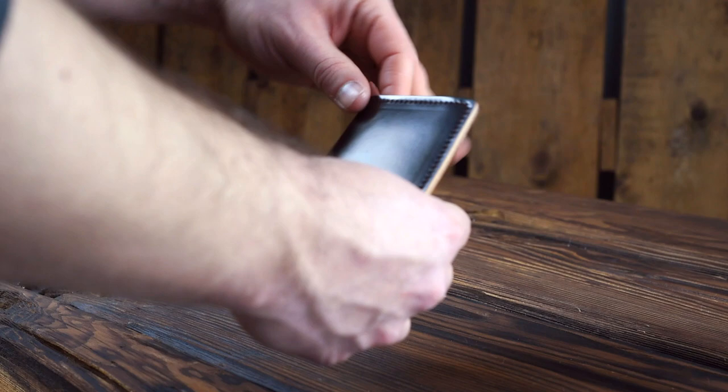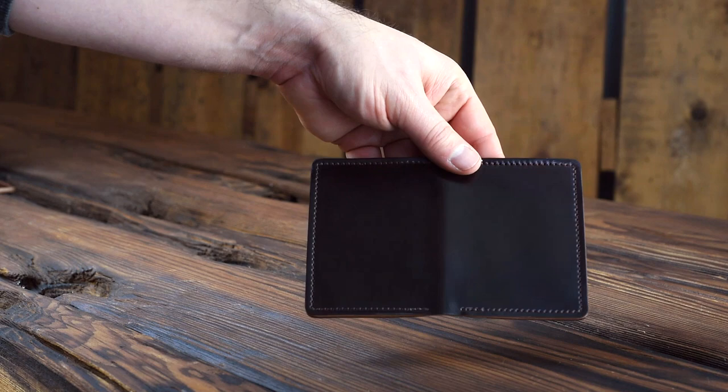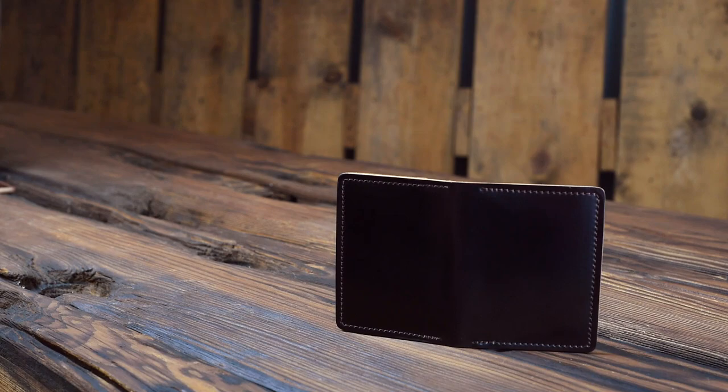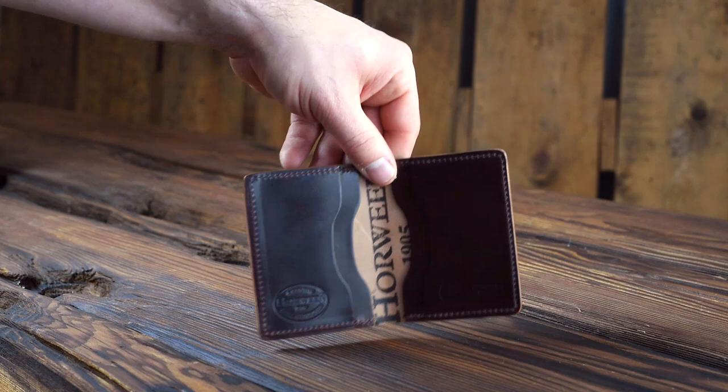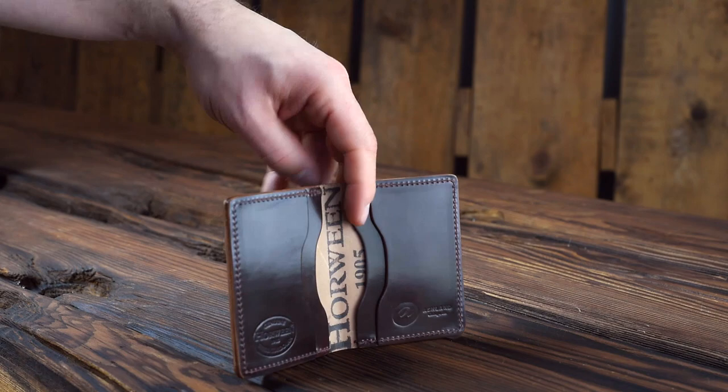Here's another Bugs Moran in color eight shell cordovan. I want to give you a comparison of these two colors — you can see the color eight is much darker, much more of a dark brown burgundy shade, especially when the light doesn't get to it. When you compare that to the color four, you can immediately see the big drastic difference. I think the color eight is at least twice as dark as the color four. On the inside, we also have that classic color number eight shell cordovan. This is a beautiful Bugs Moran.